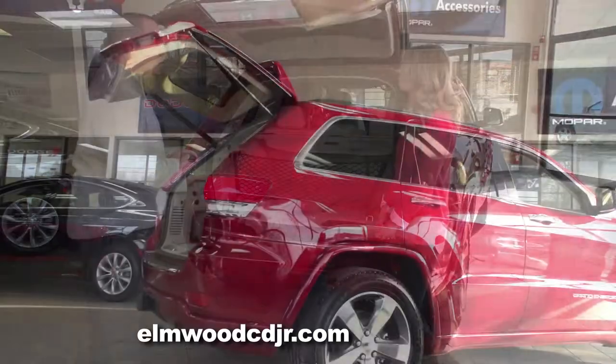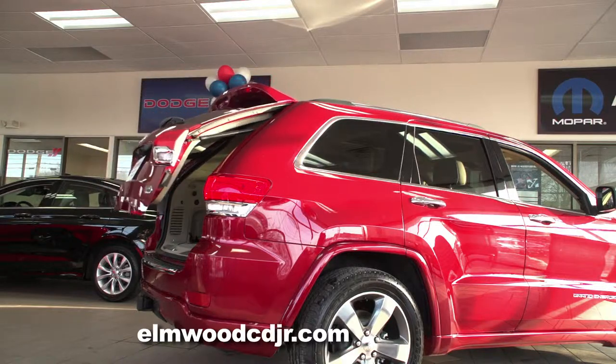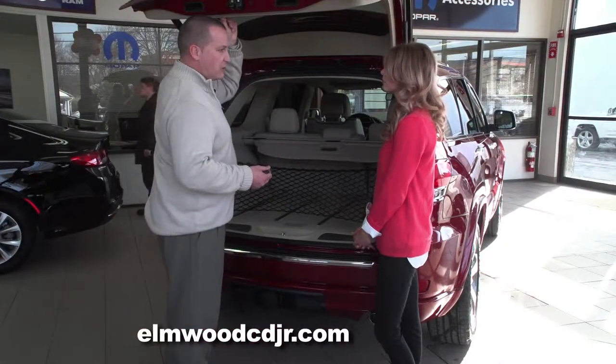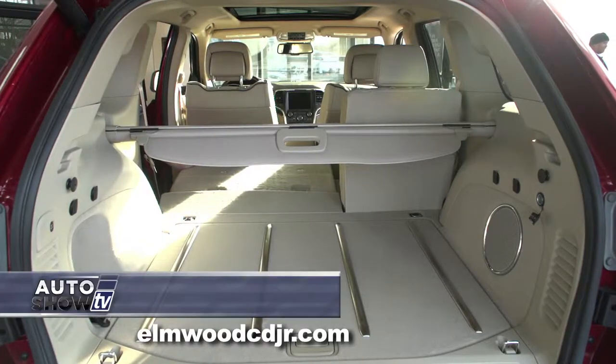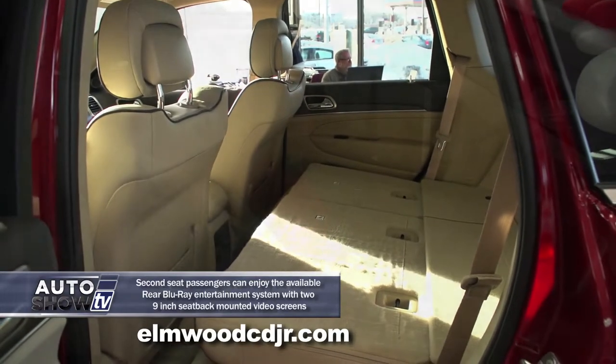You can also close the lift gate from the key fob or simply press the button on the inside. It also has an optical detection sensor, which will sense if there's an object in the way and it will automatically retract. Here in the back we have plenty of storage space. We also have a 60-40 split folding seat, and these seats recline as well and fold flat.